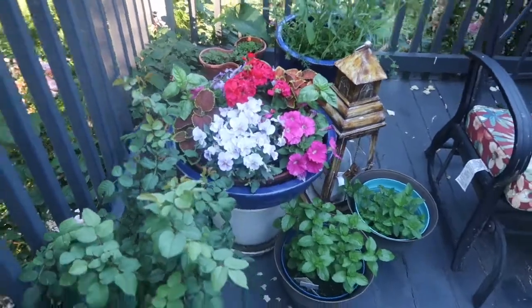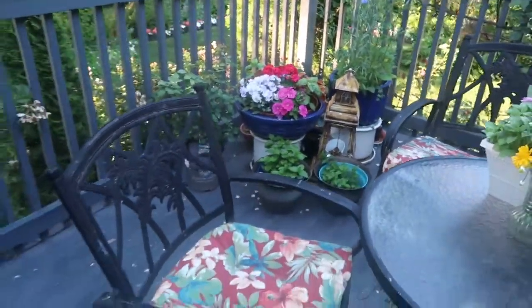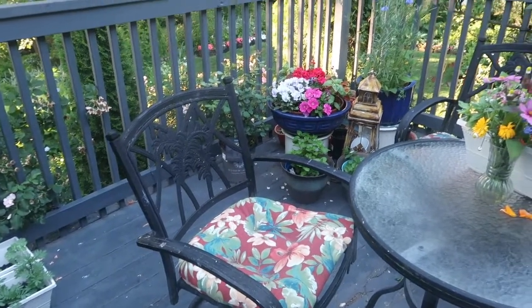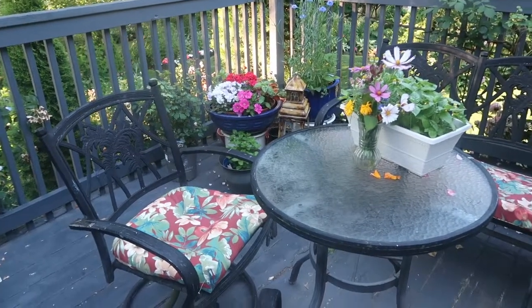I just love how this looks. As I said, the cushions on the chairs just pull everything together. It helps to make it all make sense.